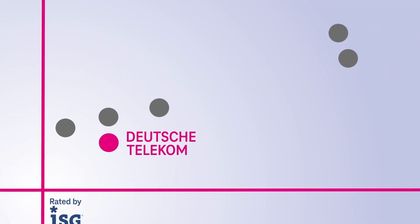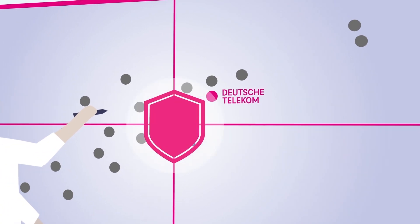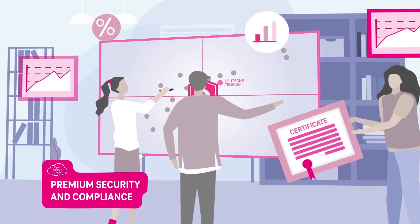That's why independent experts also rate the Open Telekom Cloud as a real European alternative to American competitors — not only eliminating the risks of the Privacy Shield and US Cloud Act, but also ensuring premium security and certified compliance up to European standards.